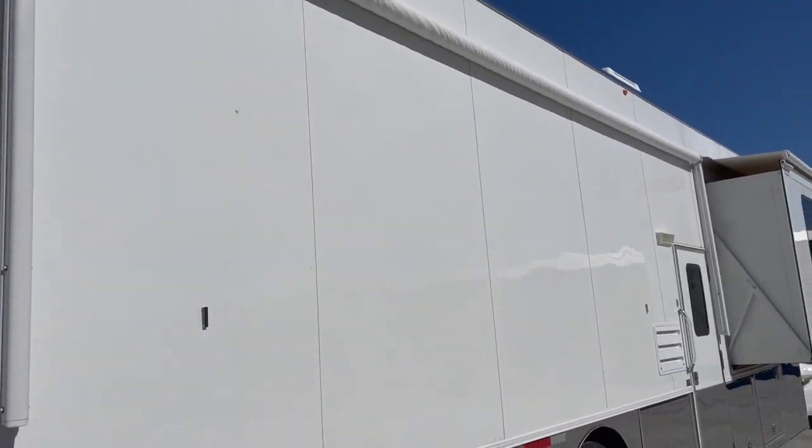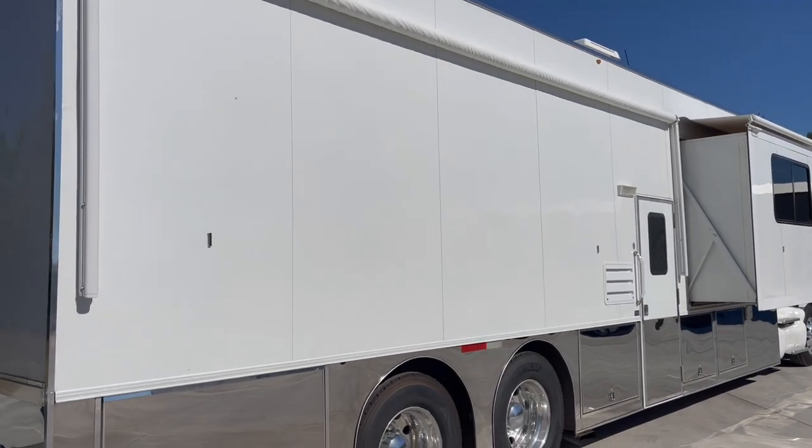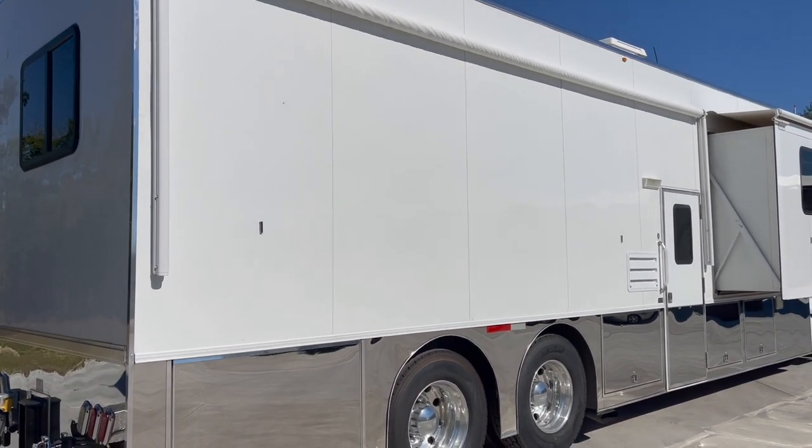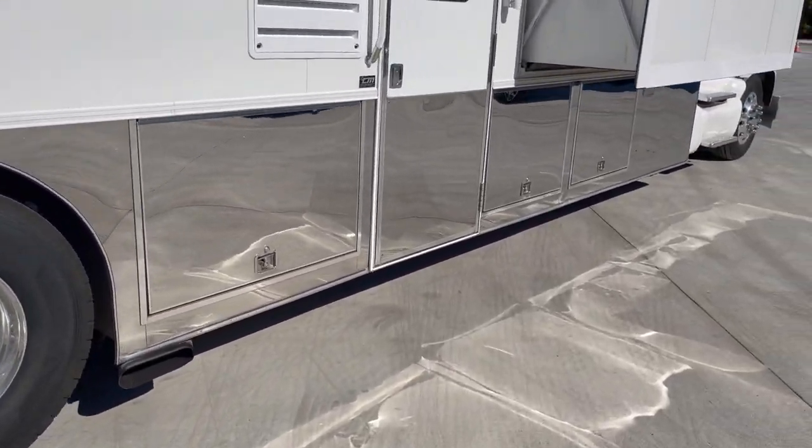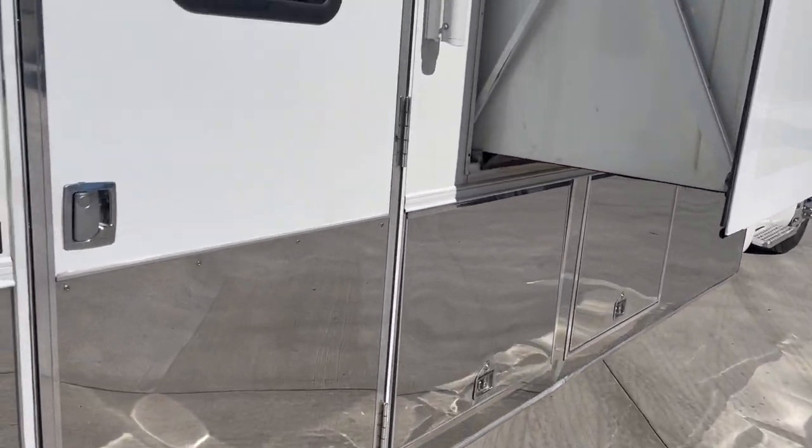It's got a big awning, and you'll see in the pictures that the awning has a checkered flag design. There's quite a bit of exterior storage as well.